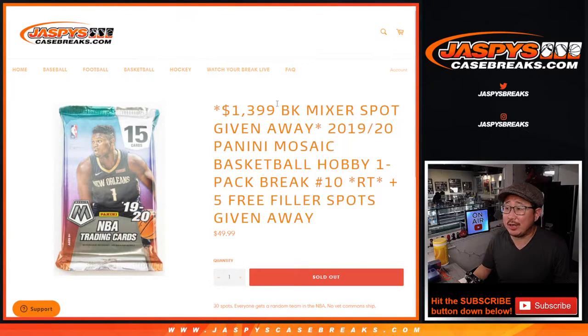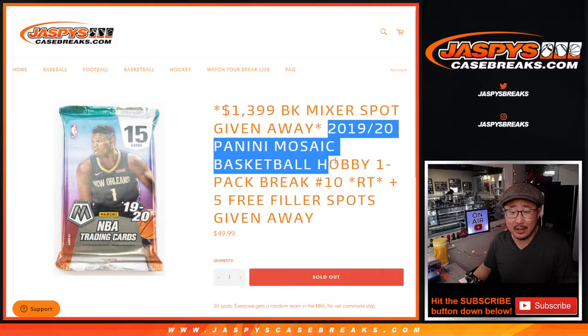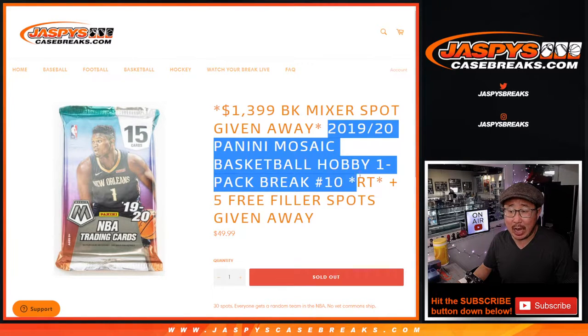Hi everybody! Joe for JazV's CaseBreaks.com coming at you with a 2019-2020 Panini Mosaic Basketball Hobby Pack, random team number 10.